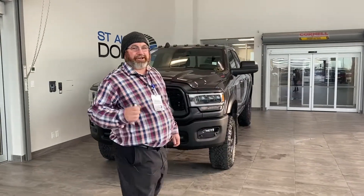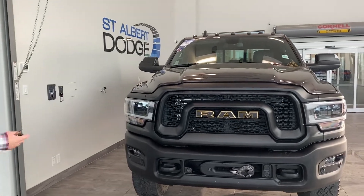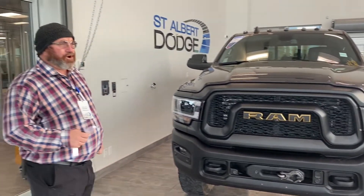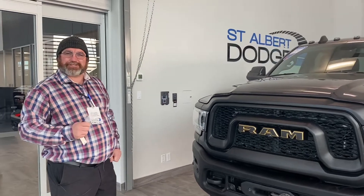A couple of nice features that I love about this Power Wagon — just look at the exterior. It's the Power Wagon Ram 2500, 6.4-liter, 410 horsepower, and 429 foot-pounds of torque.